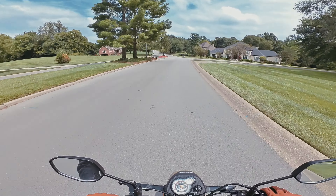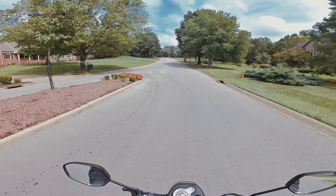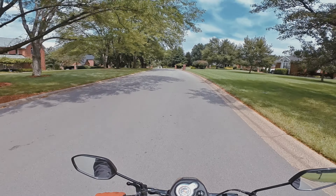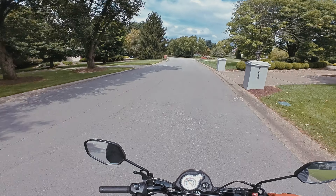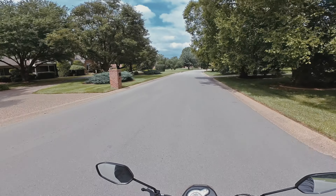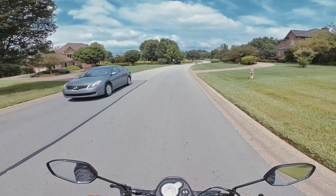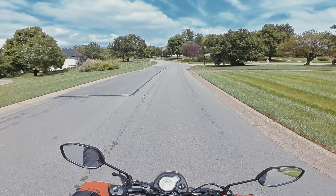I'm recording the video today on the Insta360 GO 3. It's an interesting camera setup — it has a little tiny camera that you can place wherever, so I have that on the helmet mount. Then it has a case that you put the camera back into, or you can operate them separately, that has an LCD screen showing you what the camera is capturing and lets you change the settings. It charges the little GO 3 and keeps it going longer. I have the camera on a helmet mount on my helmet and a separate mic inside my helmet. Once I'm done recording, I'll just drop the little camera back into the case and it'll charge it back up.